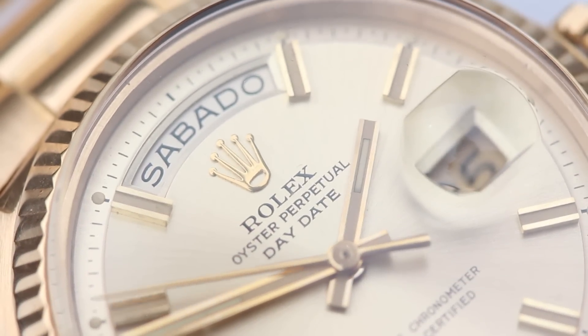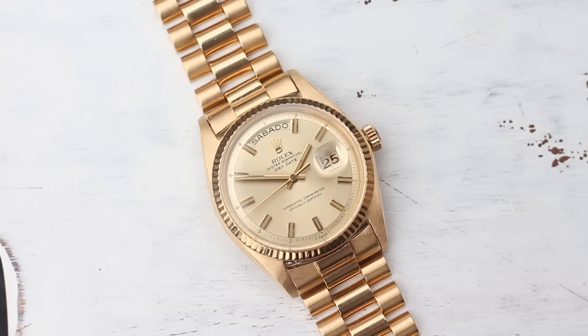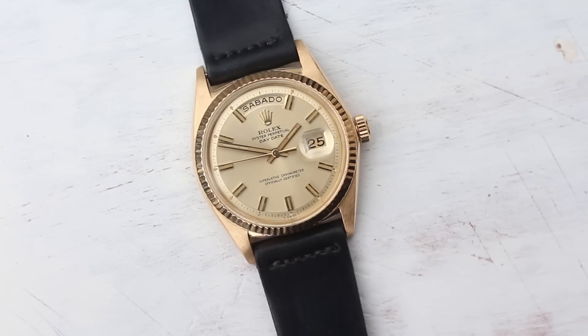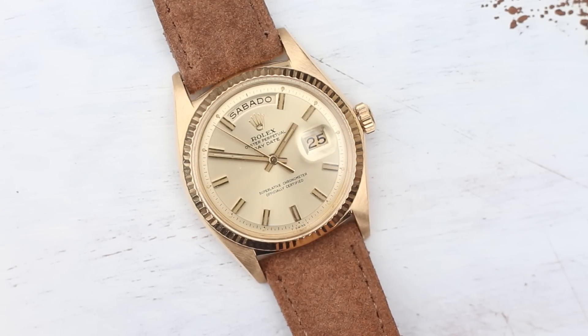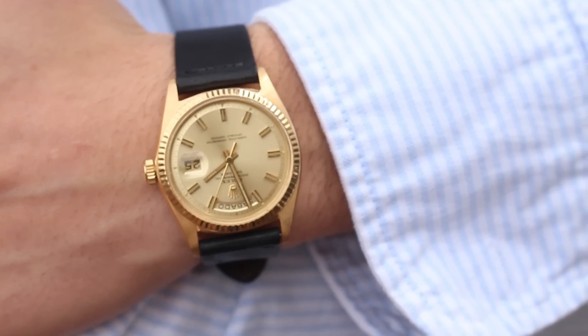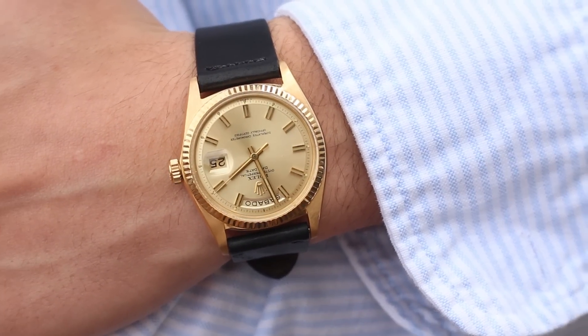I find them extremely versatile — from presidential bracelet to black cordovan or a tan suede, it looks not only beautiful but incredibly different. You can wear it however you like, but the truth is, with a little creativity, you'll never be fettered to the ghost of Glengarry Glen Ross.